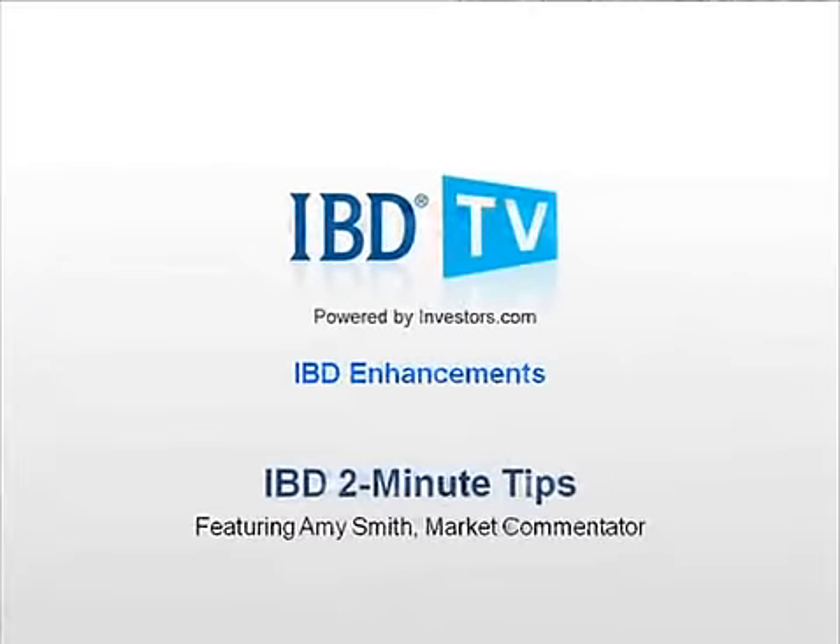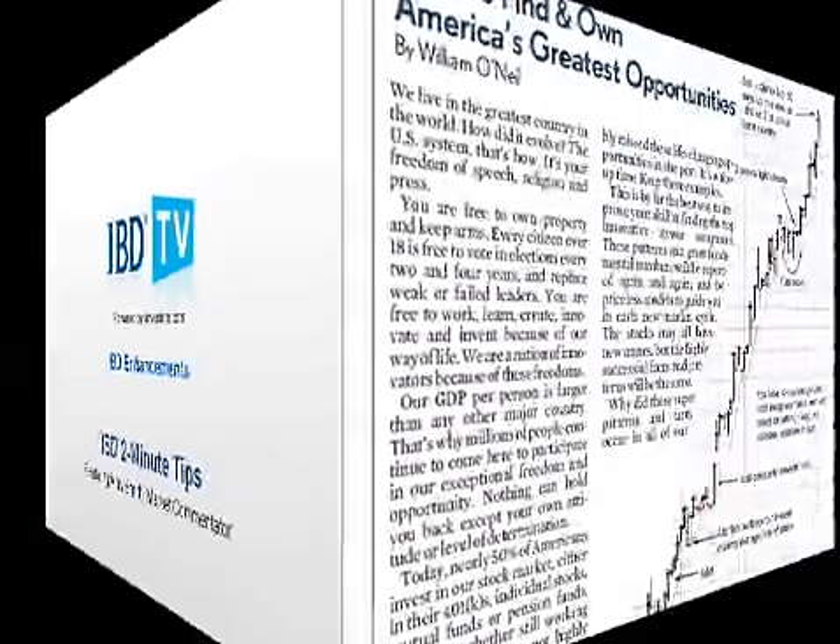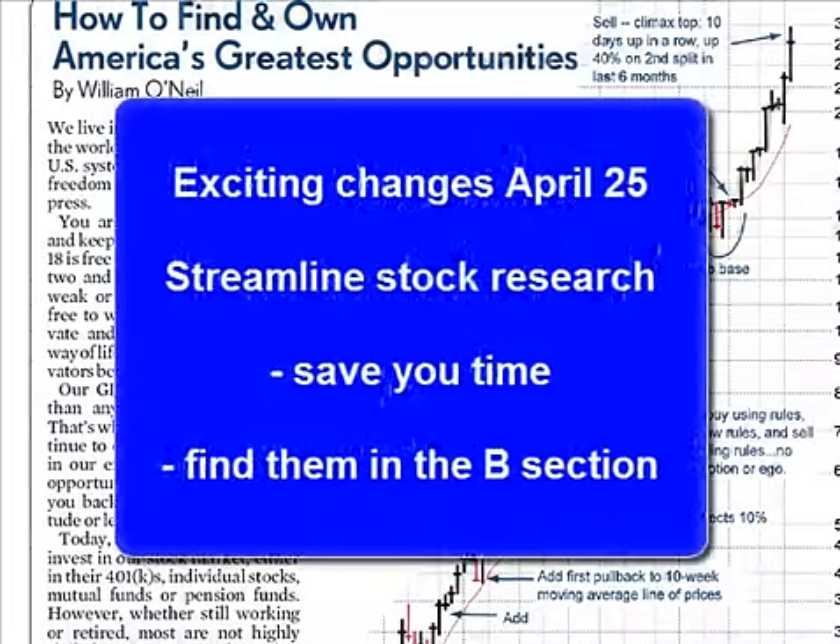Hi, I'm Amy Smith with an IBD 2-Minute Tip. IBD introduced exciting changes to the paper April 25th that will help you streamline your stock research and save you time. You'll find them in the B section.